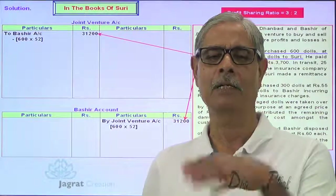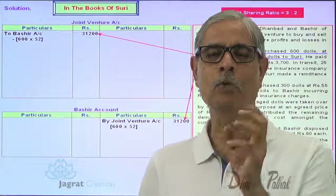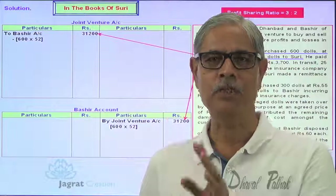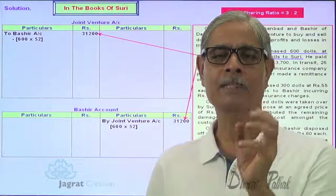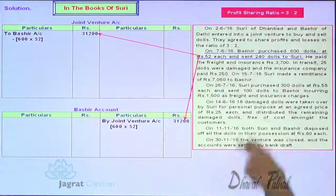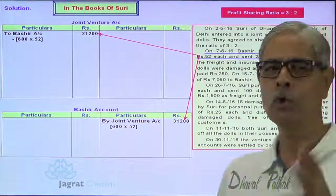Similarly, when the goods are transferred by one partner to another, and when the goods are under common ownership, it is just a mutual transfer of possession, not of ownership. So no entry could be recorded. Here 240 dolls are given — no entry could be recorded.